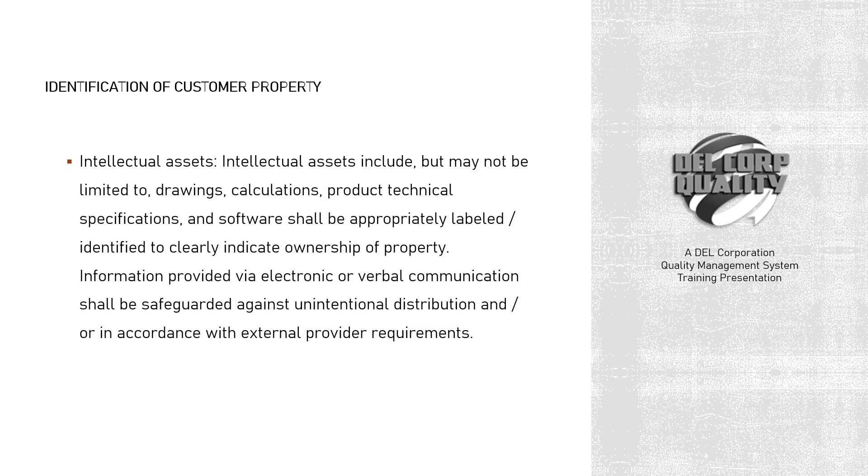Intellectual assets include, but may not be limited to, drawings, calculations, product technical specifications, and software, and shall be appropriately labeled or identified to clearly indicate ownership of property. Information provided via electronic or verbal communication shall be safeguarded against unintentional distribution and/or in accordance with external provider requirements.